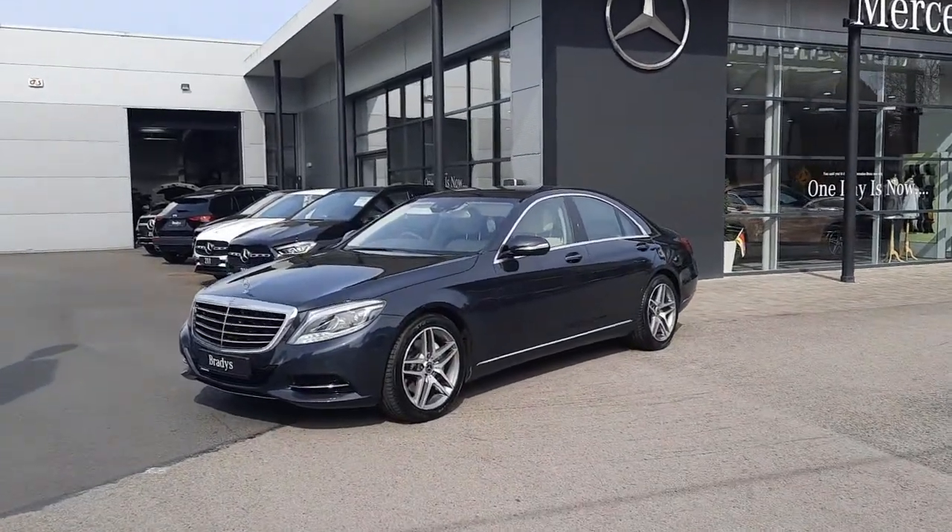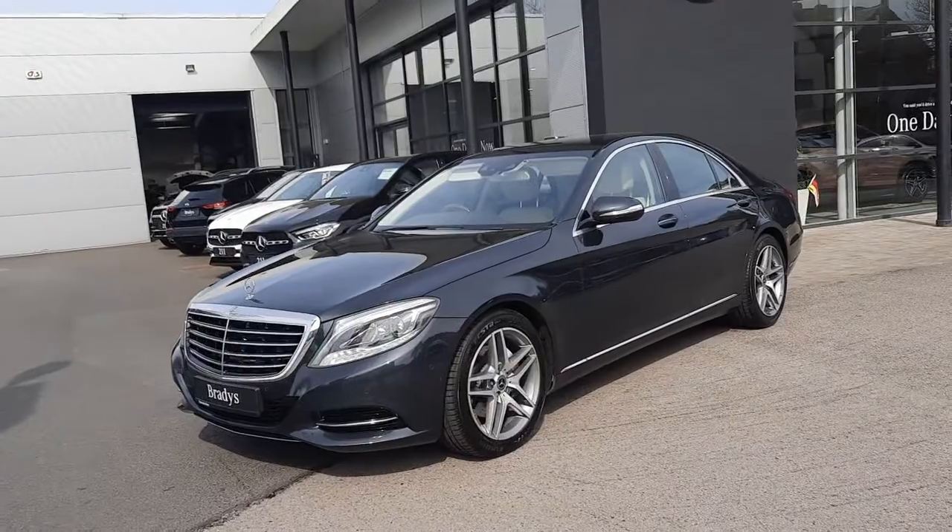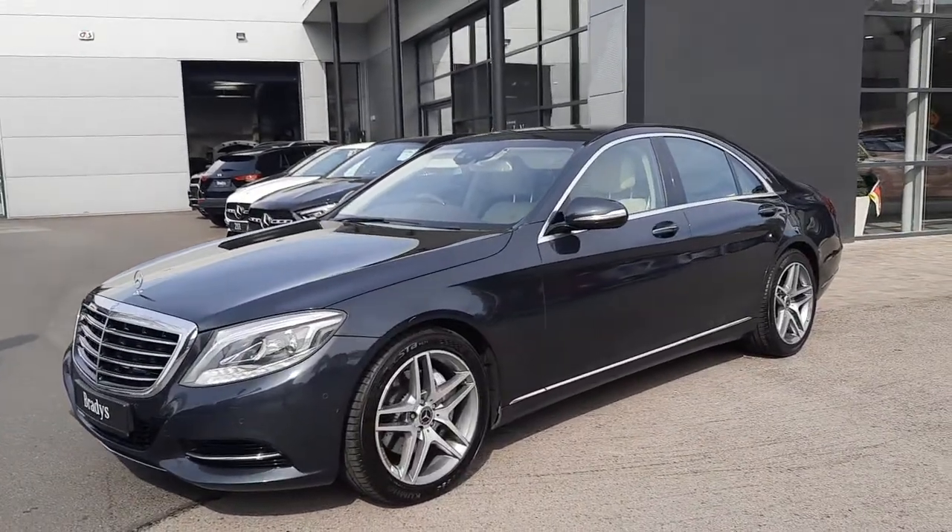Hiya folks, Sean here from Brady's Mercedes-Benz. I'm about to introduce you to our 2016 S350.